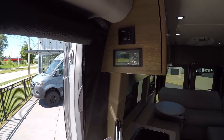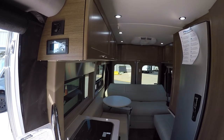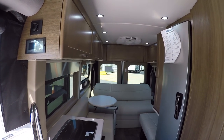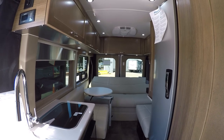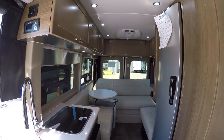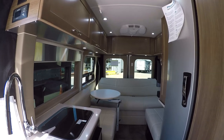You do have a 2000-watt inverter here as well, so you can run just about everything in here — everything except the air conditioner, which you have the automatic generator start for climate control. But it will run your convection microwave and anything you plug into a 110 outlet off the 285 watts of solar and the 200 amp hours of lithium batteries.